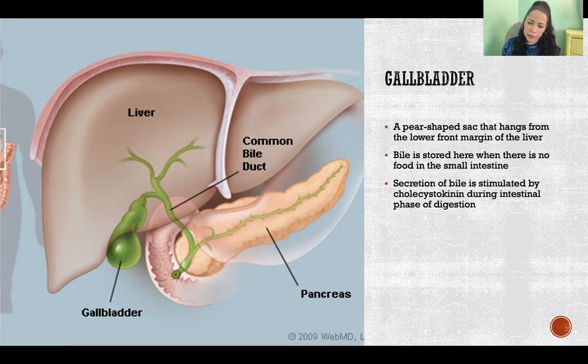Secretion of bile is stimulated by cholecystokinin, a hormone secreted by the duodenum during the intestinal phase of digestion. When fat or protein enters into the duodenum, that stimulates secretion of cholecystokinin, and that hormone tells the gallbladder that it needs to send bile down to help with digestion in the duodenum.